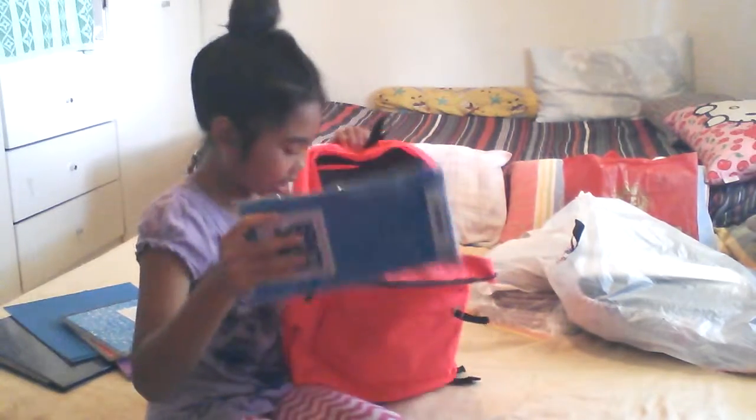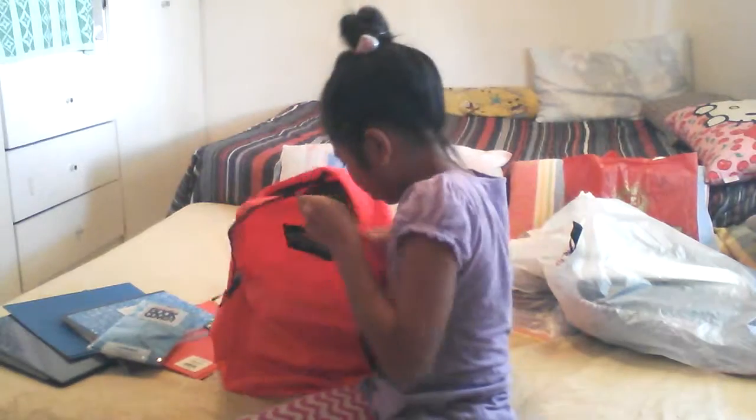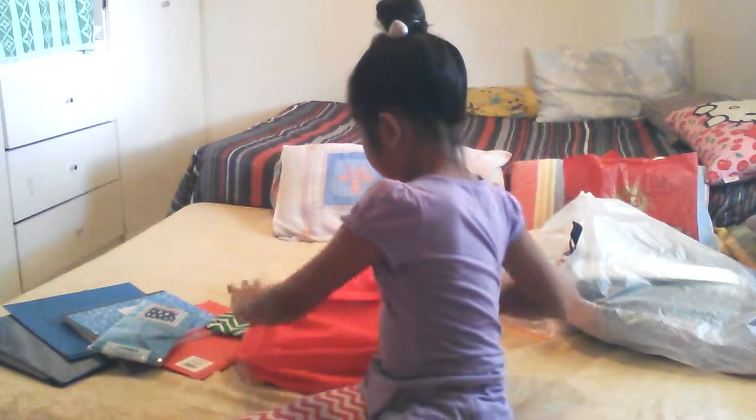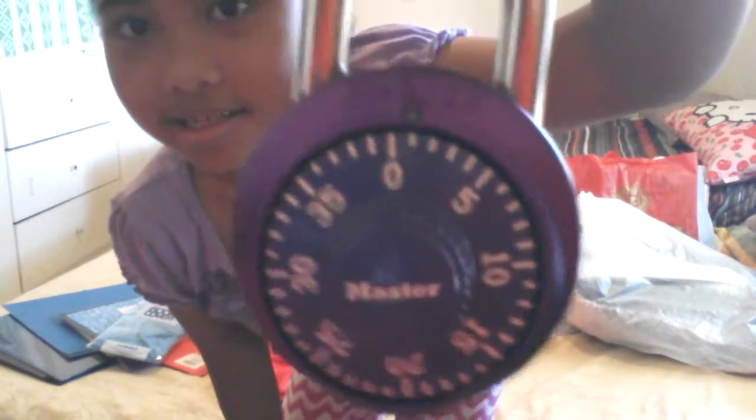She also has this jumper, and she has one more thing — a blue book cover. And it's really heavy. She also got a master lock, a purple lock for her locker.